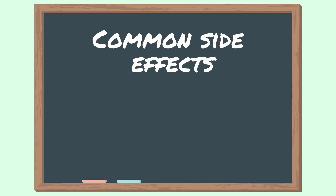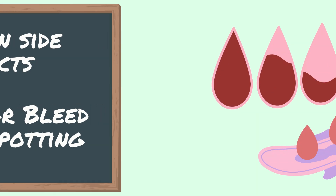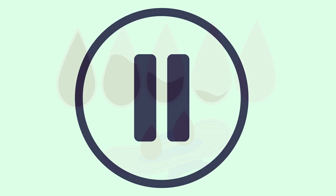Let's talk about some common side effects. Number one: irregular bleeding and spotting. Oral contraceptives are known for causing abnormal bleeding patterns such as the absence of a period, prolonged or shortened periods, and irregular bleeding or spotting between periods in many users. To understand why this happens, we must first take a look at some oral contraceptives.